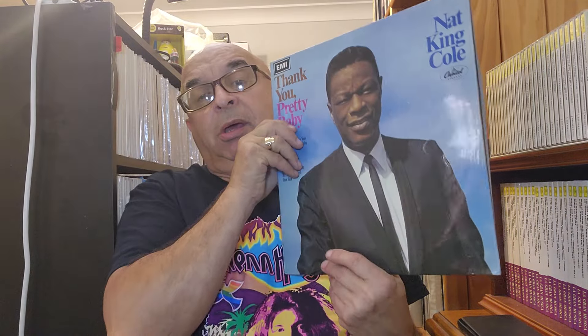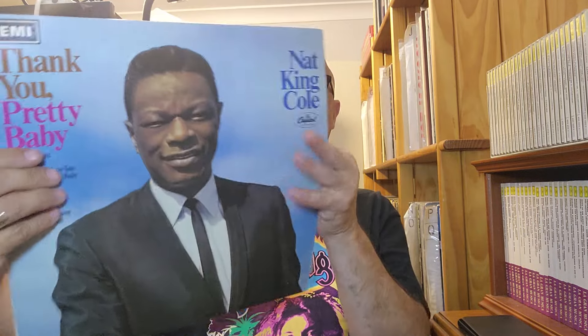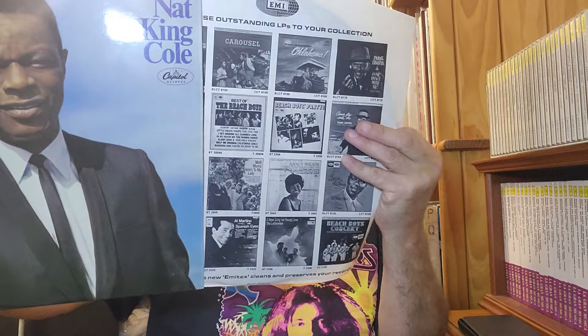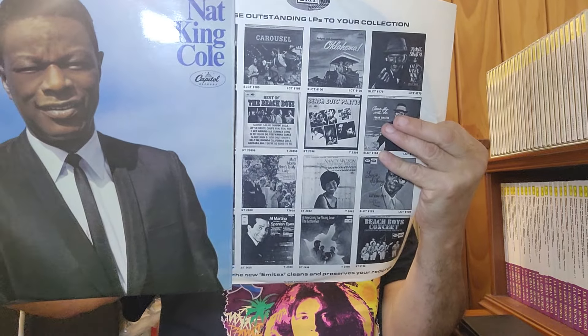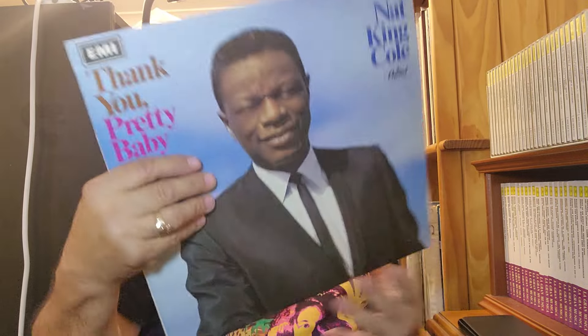Next was a Nat King Cole LP. This is a UK press, quite a nice one. Got the original sleeve as well. Looks like this sleeve is period accurate. This one was issued in 1967, I believe, because it's got Pet Sounds advertised on the sleeve. But that's why it's actually quite interesting.